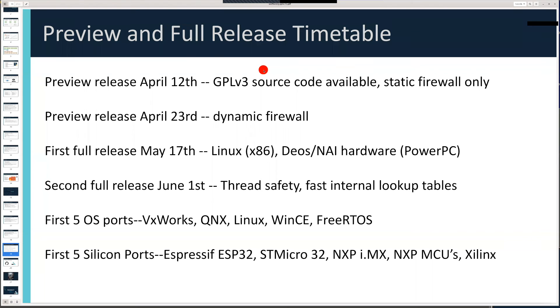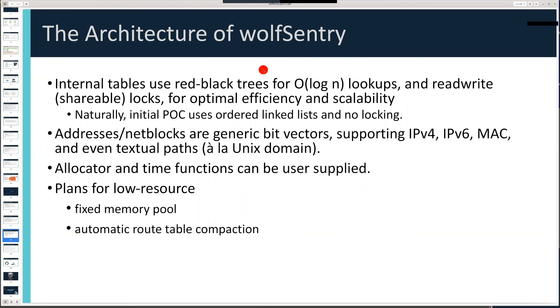Q: Is it dependent on an Ethernet stack? Will it work on networks not based on IP ports, like MIL-STD? Absolutely — it'll run using any addressing scheme. There's nothing in Wolf Sentry that's specific to IPv4, IPv6, MAC, or Ethernet. It's all generic. So you can run on any network — like filtering USB connections, which is actually not a bad idea.